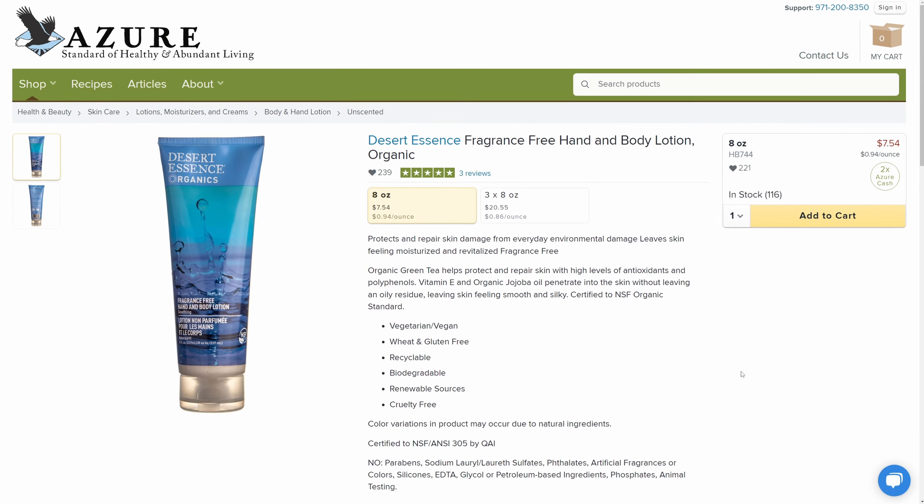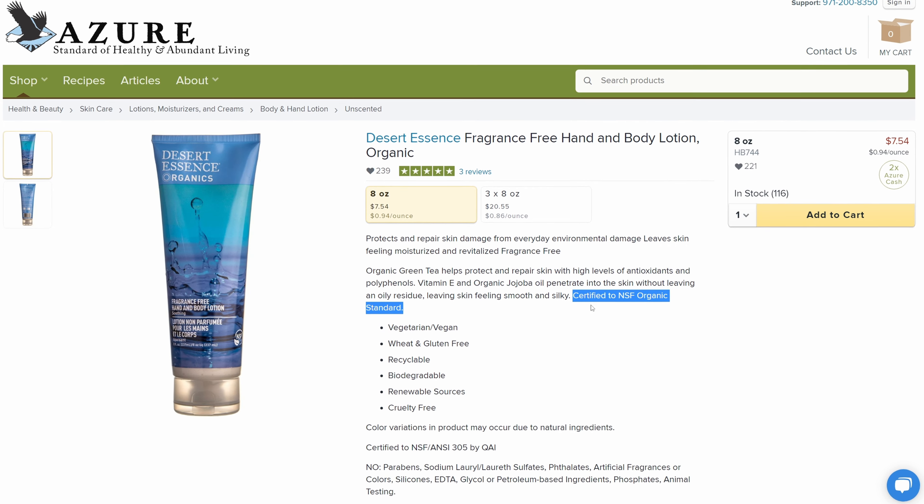We started buying from Azure Standard because we were focused on what we were putting into our bodies, but we've since branched out, and that also now applies to what we put onto our bodies. So speaking of putting things on your body, next is another Desert Essence product — their Unscented Body Lotion. We both really like it. It's not greasy, but still moisturizing. It absorbs really fast, so you don't feel like you can't open doorknobs right after you put it on. And it is the first fragrance-free unscented lotion I've ever used that is as close to really being fragrance-free.